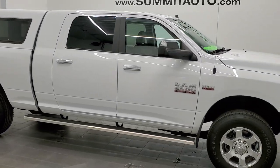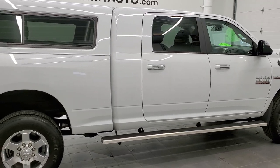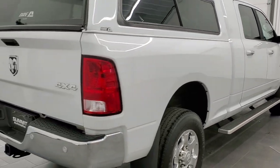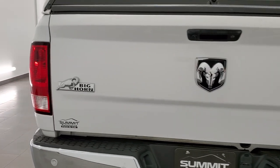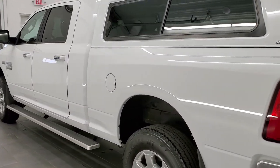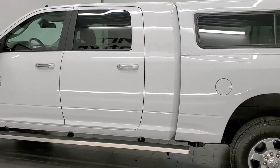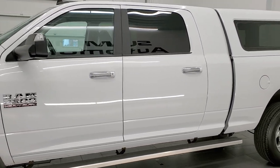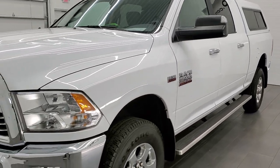This 2018 Ram 2500 Mega Cab Short Box is stock number 11925Z. We are here at Summit Automotive in Fond du Lac, Wisconsin, your new and used heavy duty truck and Ram headquarters. This 2018 Ram 2500 has the 6.4 liter V8 Hemi motor. It has been fully safety inspected by our service shop with a fresh oil and filter change, all the fluids checked and topped off, and this truck is 100% ready to go.